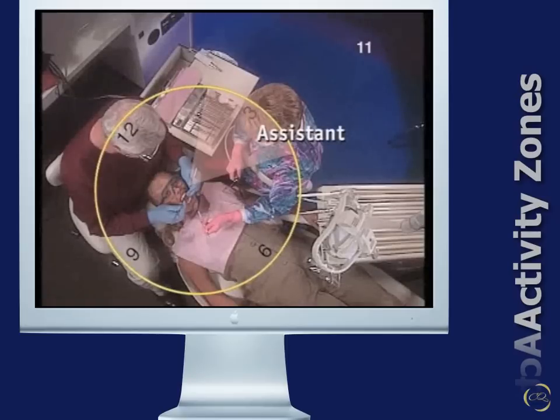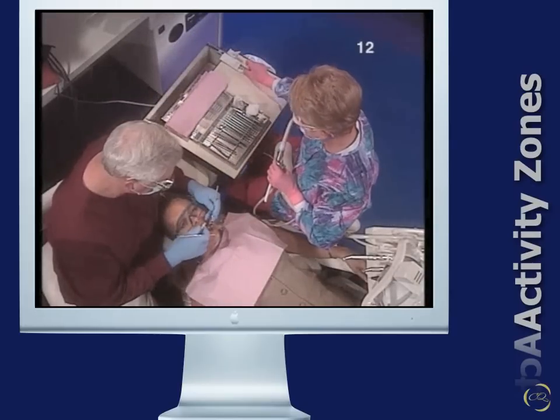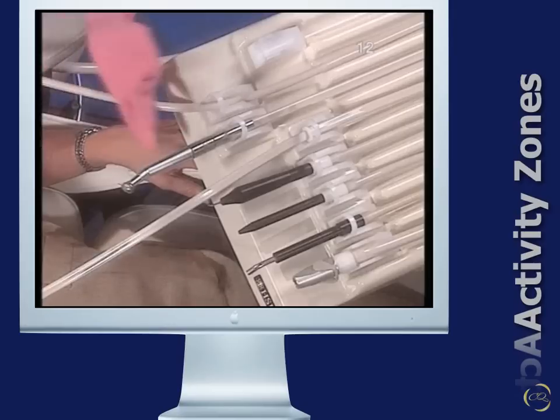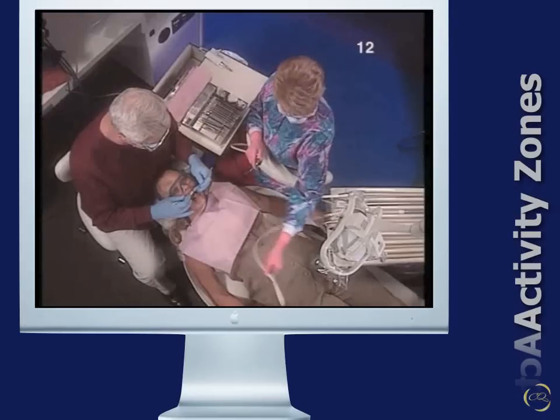The assistant zone is from 2 to 4 o'clock for a right-handed operator, and 8 to 10 o'clock for a left-handed operator. This area is the assistant's domain. Nothing in this area should interfere with the assistant's access to instruments on the mobile cart or to the handpieces on the dental unit. The movable top of the mobile cart is brought into the assistant zone, over the lap, on the upper edge of the arc, and the dental handpieces from a transthorax unit extend into the zone at the lower edge of the arc.